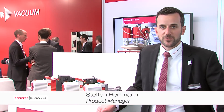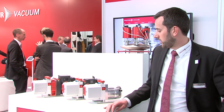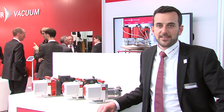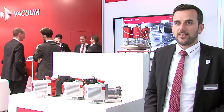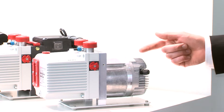In this year, we are proud to present two decisive innovations in the range of rotary vein pumps here at the COMVAC 2015. On the one hand, you can see here the DUO3DC. It is the only vacuum pump worldwide that can be used in a temperature range between minus 20 degrees Celsius and plus 60 degrees Celsius. We are the first vacuum provider worldwide to introduce this product innovation to the market.